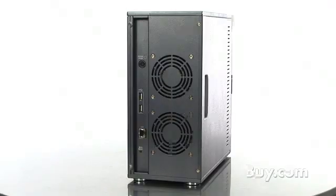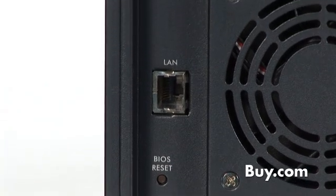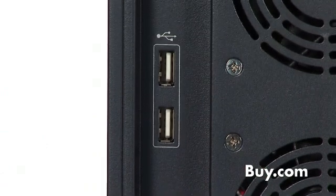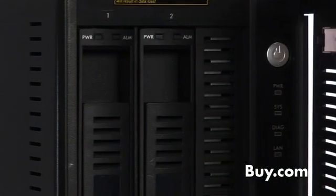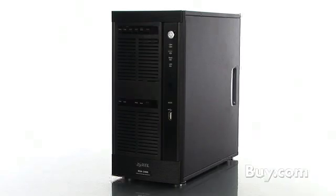With the ability to backup data from an Exchange or SQL server while it's running, snapshots for versioning, and the ability to backup from one NSA 2400 to another off-site NSA 2400, the Zyxel NSA 2400 is the perfect all-in-one backup solution. You can learn more about the NSA 2400 at buy.com.